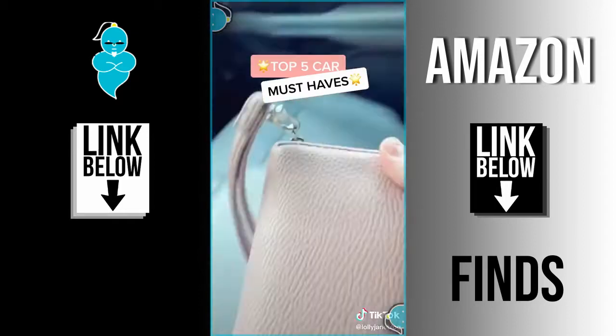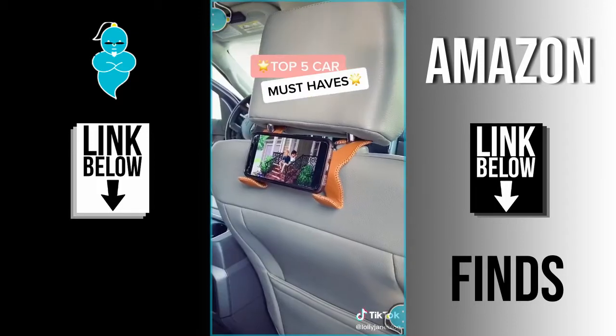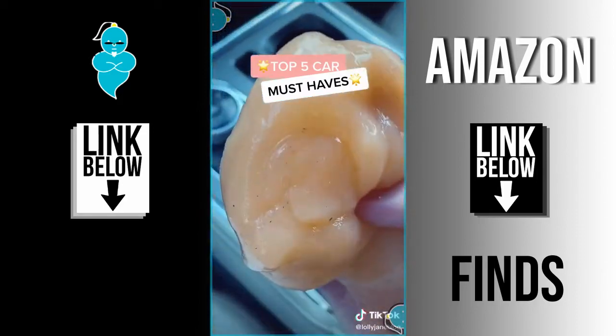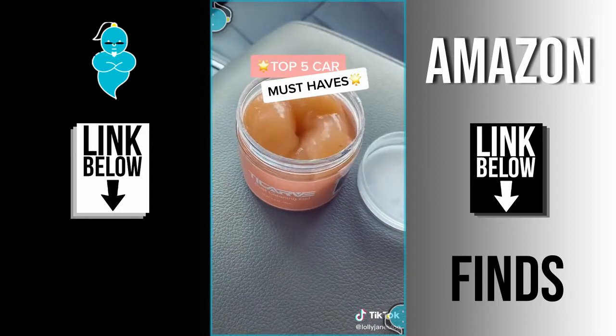These hooks are a game changer — so easy to find your wallet. They hold groceries, hats, jackets, and even phones. This cleaning gel is fun to play with but it actually gets dirt out of all the hard-to-reach crevices. When you're done, put it back in the bottle and it fits in cup holders too.